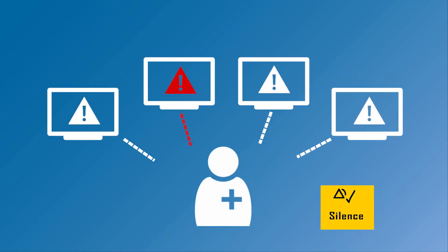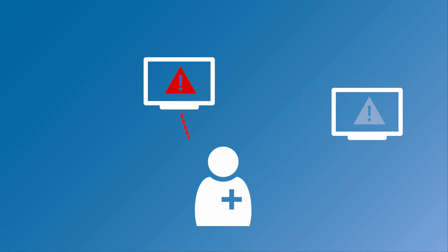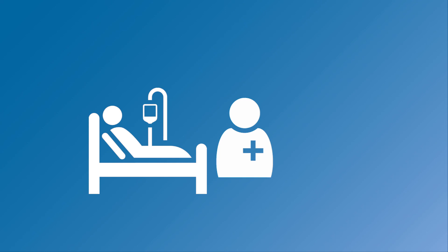Alarm Advisor — let us help you avoid alarm fatigue, spend less time addressing non-actionable alarms, and more time focusing on when your patient needs you the most.